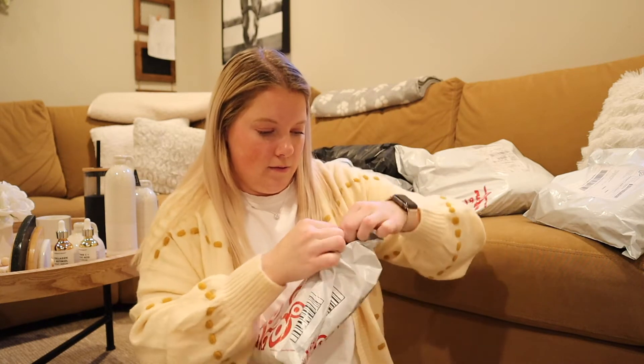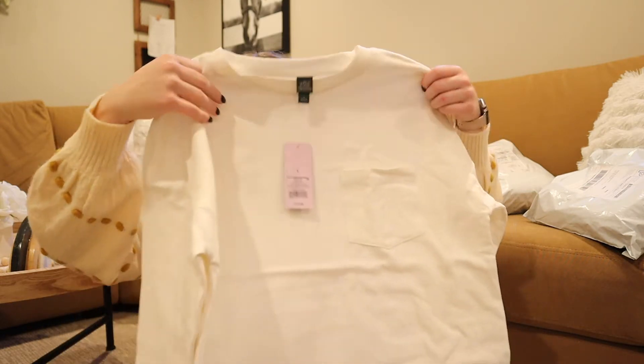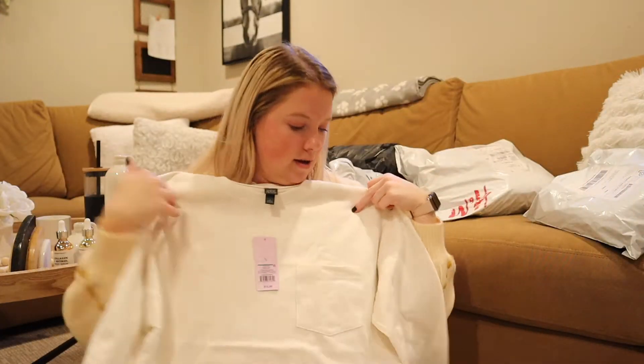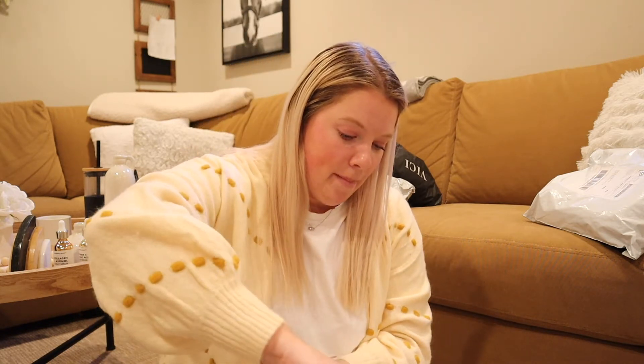Now let's see what I got from Target for clothing. This is from Wild and Fable, one of Target's lines. It's just like a waffle in the front and then it has like the plain pocket. Next is H&M. I've been looking for a lot of joggers lately, so I ordered like three pairs from H&M and they came really quickly — I think I ordered them Sunday night and then they came Tuesday.